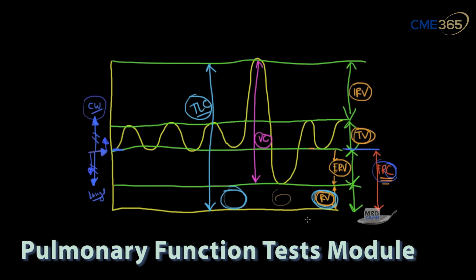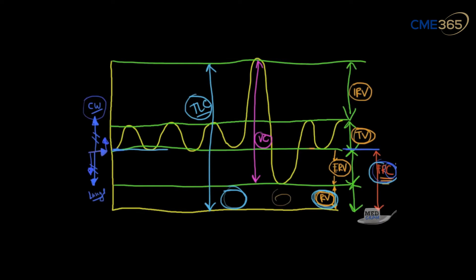Let's review lung volumes. The one I want you to remember most is the functional residual capacity, because it is based on the static forces between the chest wall and the lungs. That static force is determined by the shape the lungs are in. For example, in scoliosis, the chest wall cannot expand out very well, so its ability to expand in that direction is modified, giving a smaller magnitude and a lower functional residual capacity. This is exactly what we see in diseases like scoliosis and obesity, where you'll have lower lung volumes.